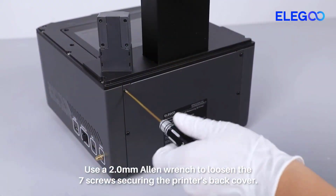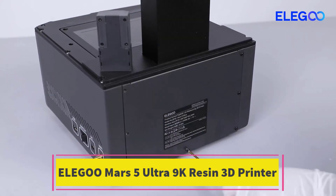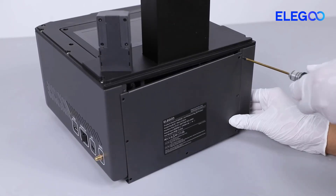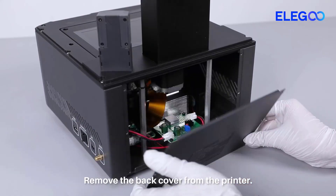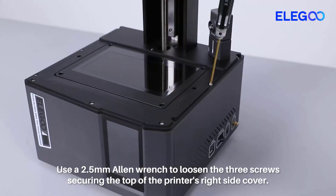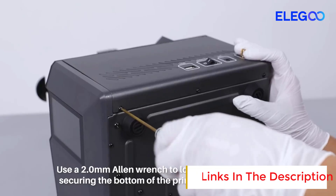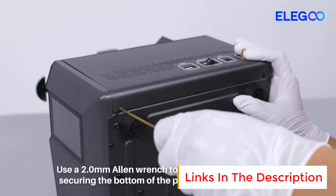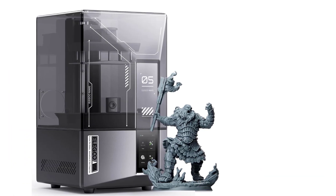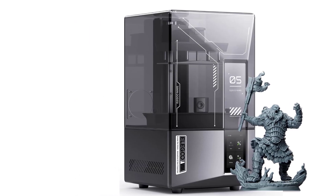Number 1: Elegoo Mars 5 Ultra 9K Resin 3D Printer. The Elegoo Mars 5 Ultra is a high-performance desktop resin printer designed for hobbyists, makers, and professionals seeking precision and speed. It features a 7-inch 9K mono-LCD screen that delivers ultra-high resolution, ensuring sharp details and smoother surfaces in printed models, making it ideal for intricate miniatures, prototypes, and highly detailed prints.